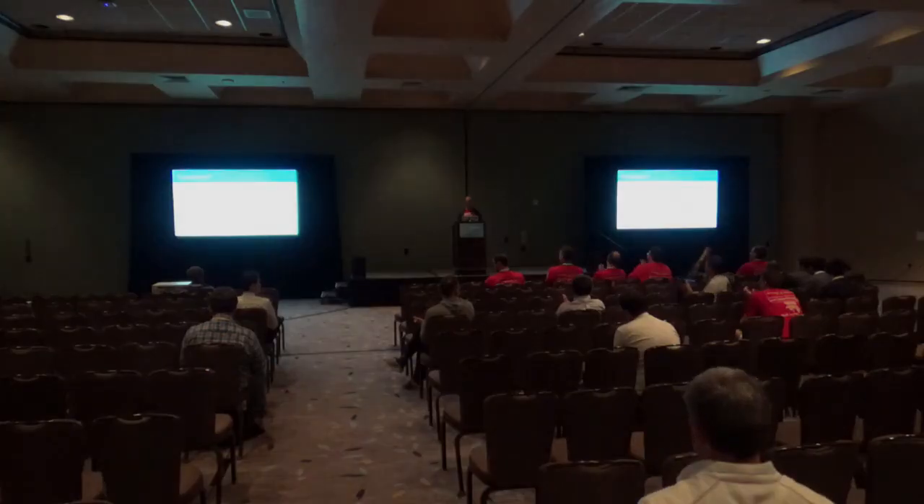Any questions? Thank you everyone for your time.